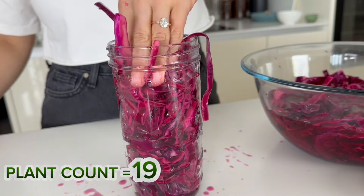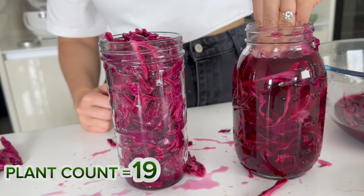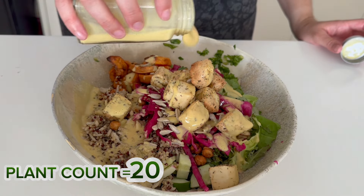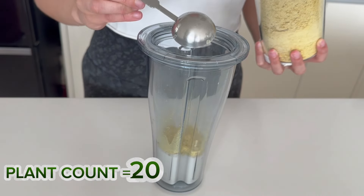The pickled cabbage will now be ready to store in jars. Squish it in and make sure to fully submerge it with the liquid from the bowl. Sprinkle some sunflower seeds or any nut you choose on top of the salad, and add a dressing I meal prepped earlier — simply soy milk, nutritional yeast and miso paste.